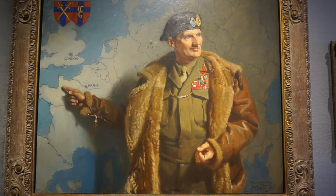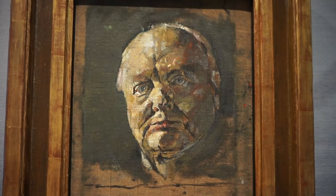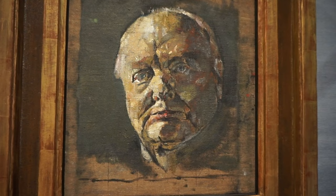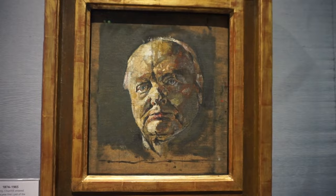And of course, Sir Winston Churchill needs no introduction. He was the British prime minister during the Second World War. This is a 1954 portrait by Vivian Sutherland. It is a very small portrait, as you can see.